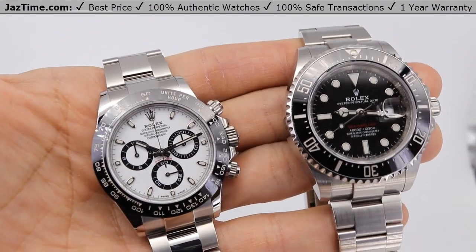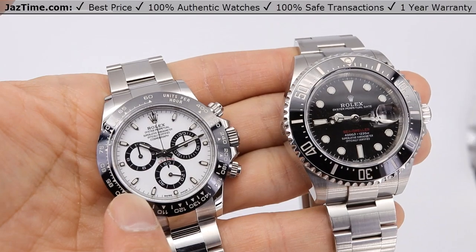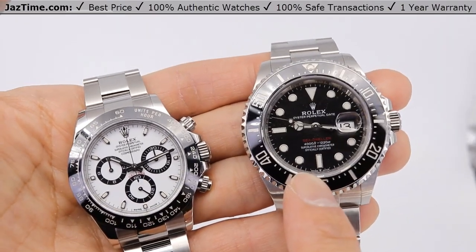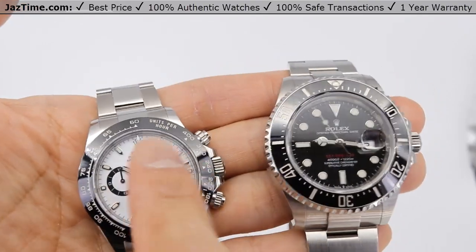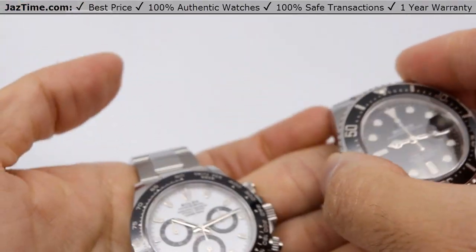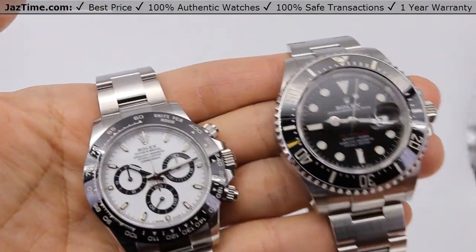Today, I'm going to be comparing the Rolex Daytona reference 116500LN white versus the Rolex Sea-Dweller 43 reference 126600. I'm going to talk to you guys about the bezel, the dial, the case, the bracelet, and the movement. I'll try them on and give you my thoughts. So let's dive right in.